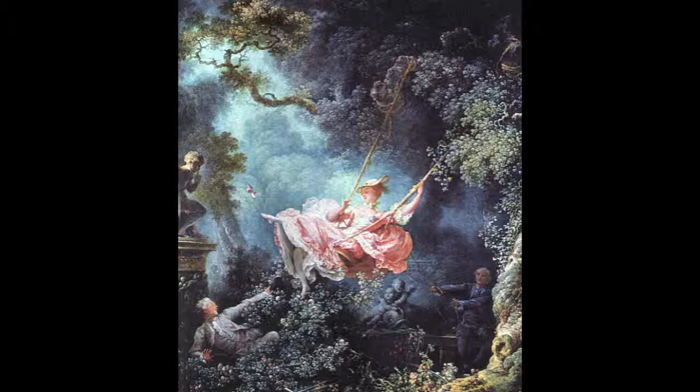Like other rococo paintings, the pastoral setting is seen with a lush garden in the background. Pastel colors are shown, as seen with the pink in the center of the painting. It's almost as if the female is teasing the men, which ties in with the idea that rococo art is a very feminine style.